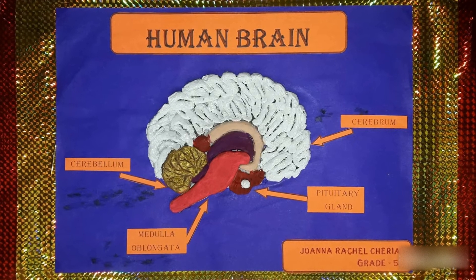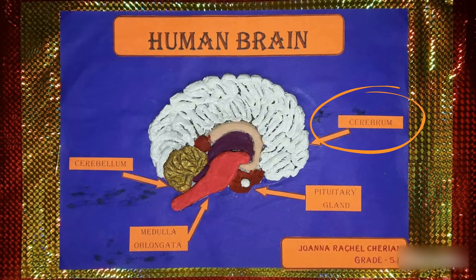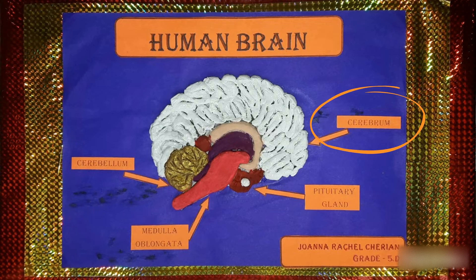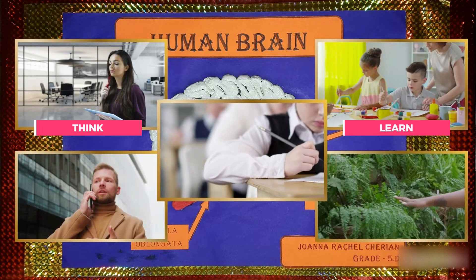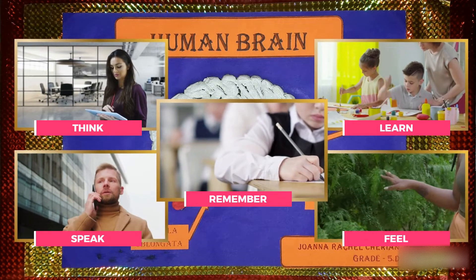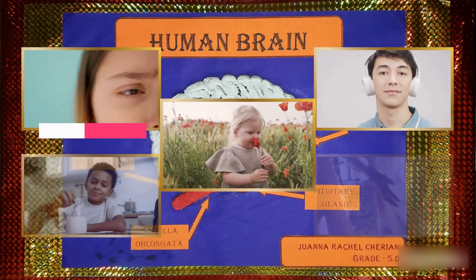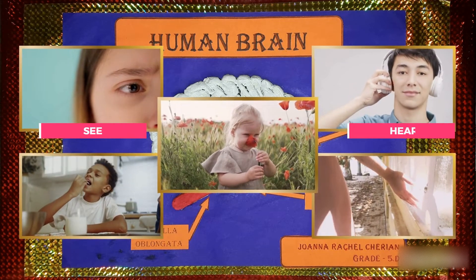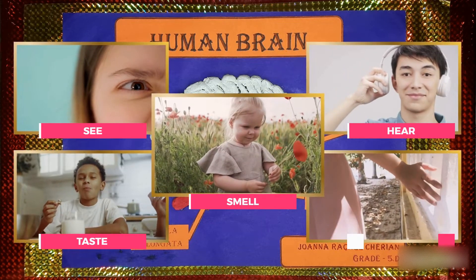The cerebrum is the largest part of the brain. It acts as the center of intelligence and helps us think, learn, remember, speak, and feel. It also helps us to see, hear, smell, taste, and touch.